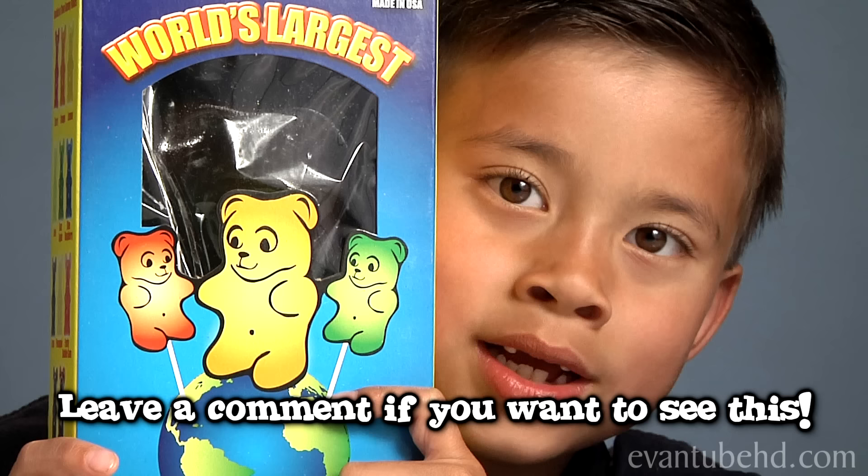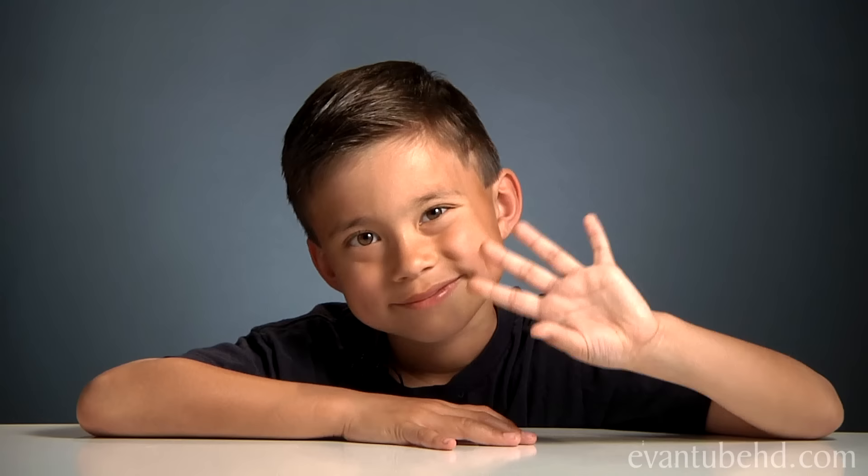You can get this at vat19.com. They also have the world's largest gummy bear. Leave a comment if you want us to make a video about that. Thanks for watching, see you guys next time.